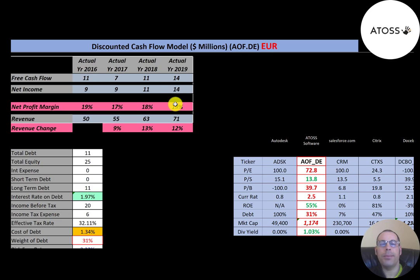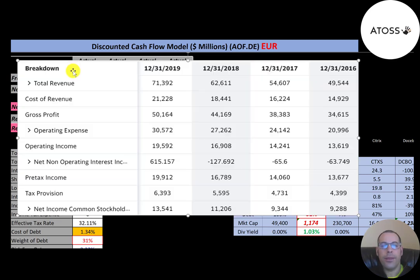This is the company's income statement. The top line is revenue — the sales — and you can see that grows every year. Below that is the cost of revenue, the expenses directly related to making the company's products, at 21 million in 2019. Their gross profit was 50 million and improves each year. Below that is operating expenses at 31 million in 2019, and their operating income was 20 million, up from 13.6 million in 2016.